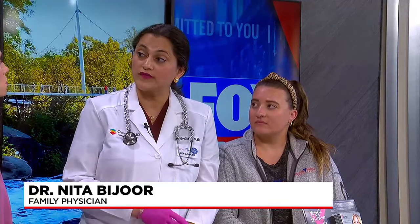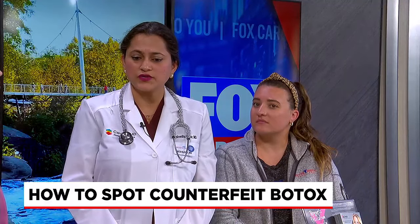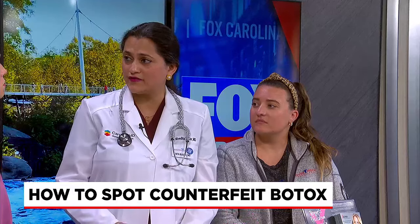It's a medical procedure, so make sure you check the license and certification of not just the injector, but also who their supervising physician is. We're inundated with people doing these injections nowadays, so it's really important that their licenses and certifications are displayed in their facility as well.